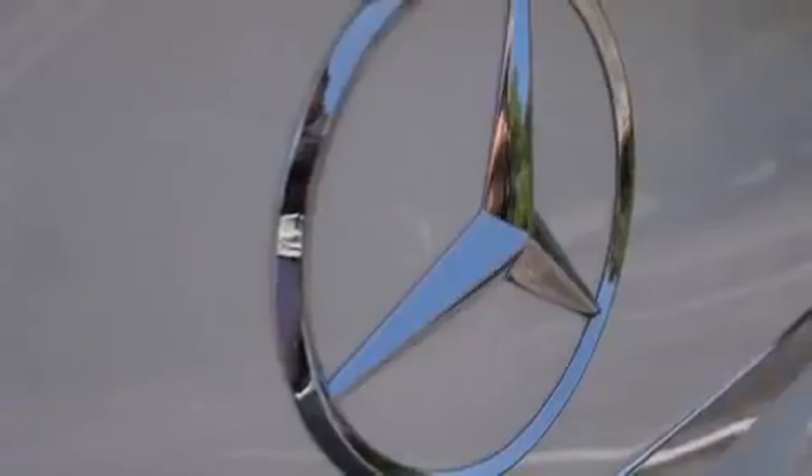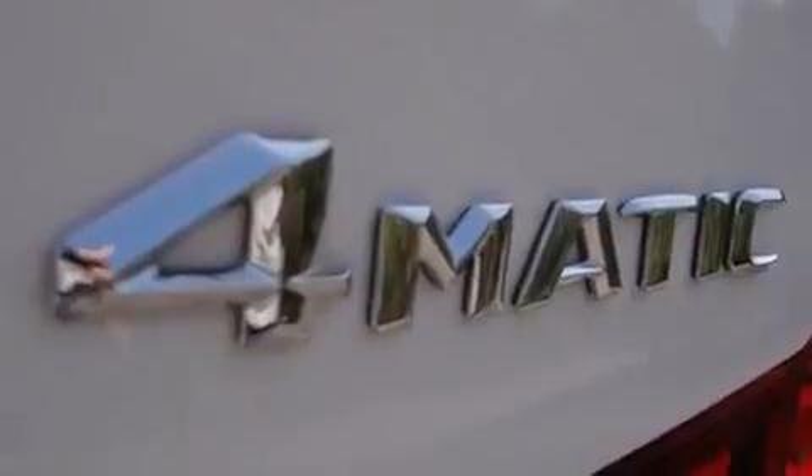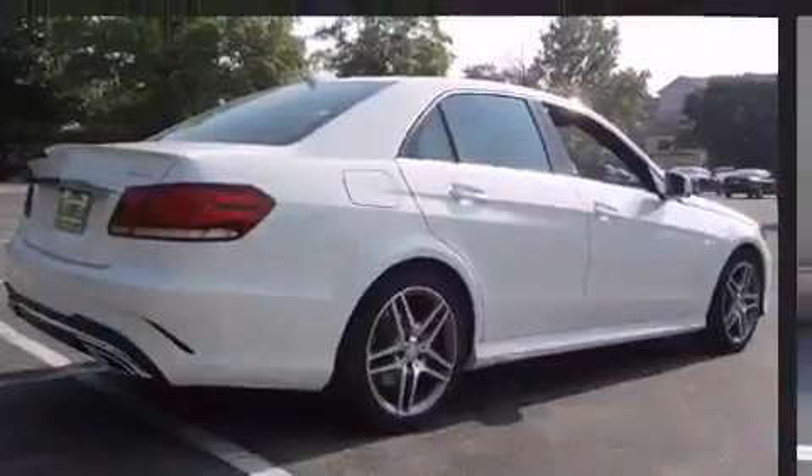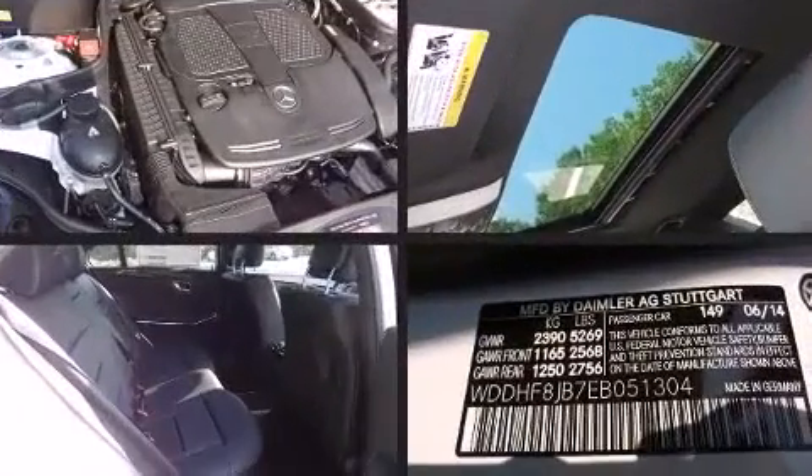A wealth of standard features mean that you no longer have to sacrifice. Like power windows, mirrors, and seats, power trunk closing assist, an automatic dimming rear-view mirror, an outside temperature display, heated door mirrors, and one-touch window functionality.